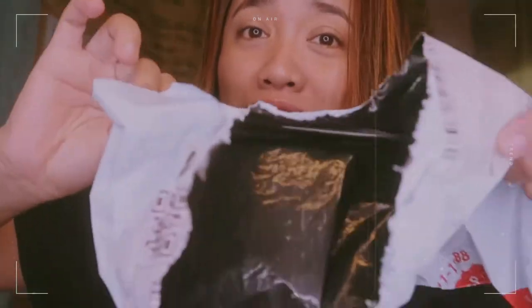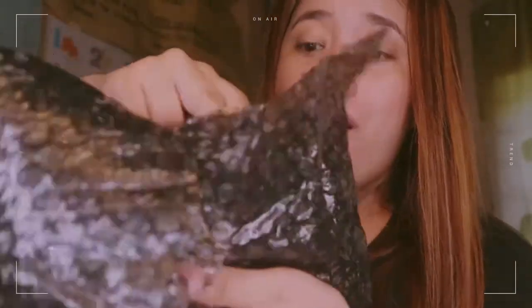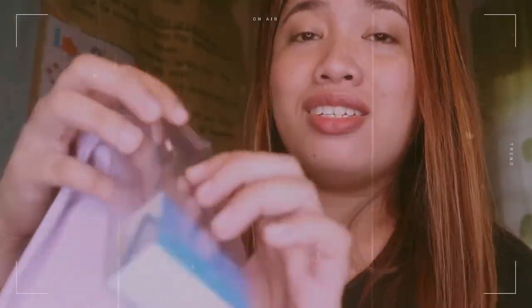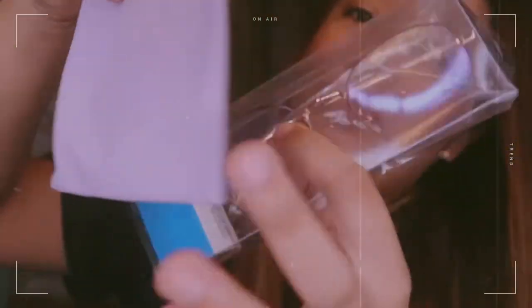Currently, as you saw in the intro preview, I've already opened it. So ayan, nabuksan ko na siya. And currently, ito na yung itsura niya. This is from Shopee.